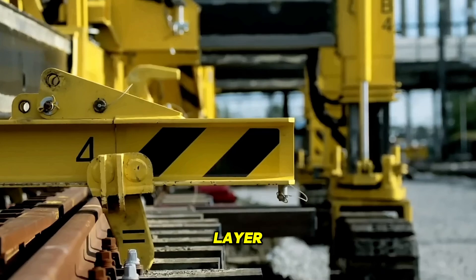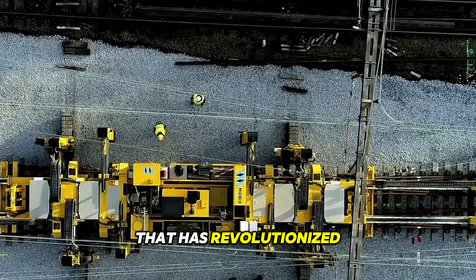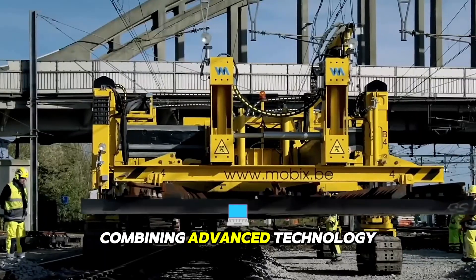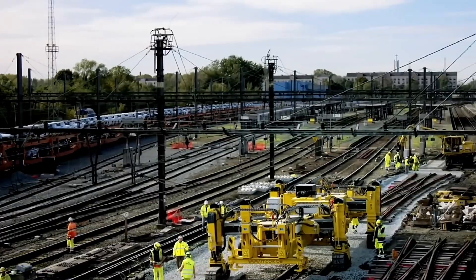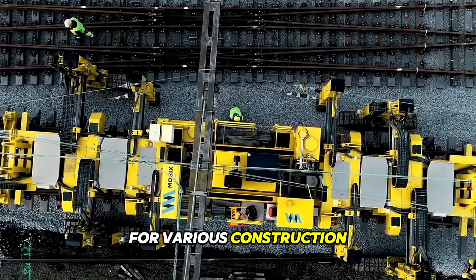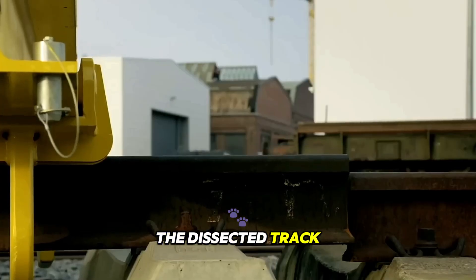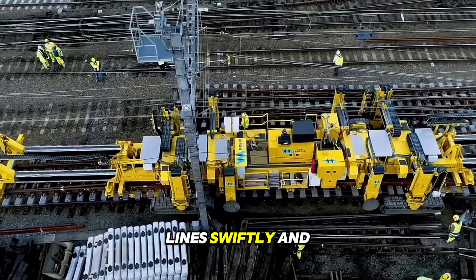The DSEC track layer is a groundbreaking piece of heavy machinery that has revolutionized the construction and infrastructure development industry. Combining advanced technology, exceptional power, and unparalleled versatility, this track layer has become an indispensable tool for various construction projects worldwide. One of the key highlights of the DSEC track layer is its ability to lay tracks and create railway lines swiftly and accurately.